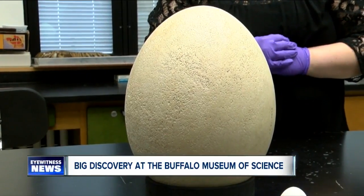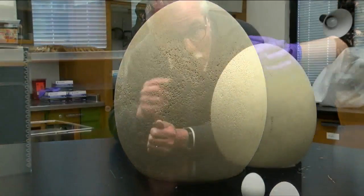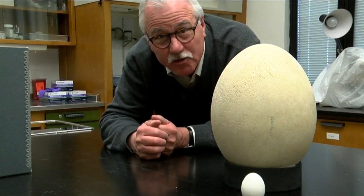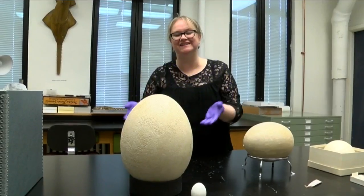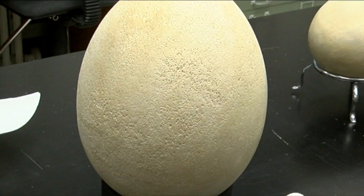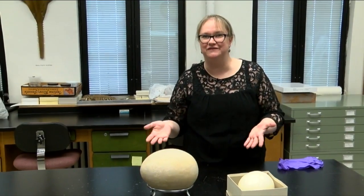There are only a handful of elephant bird eggs in museum collections around the country. Kathy says it's priceless, but one of them just sold at Christie's for $100,000 — now that's a nest egg. This egg will go on display May 1st at the museum, and meanwhile it's making news around the world. Kathy now knows how Buffalo Museum of Science looks in all these different languages.